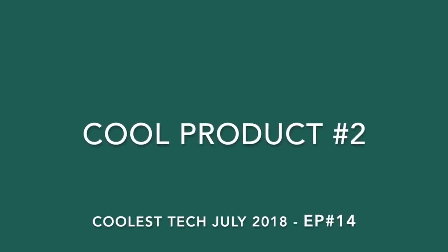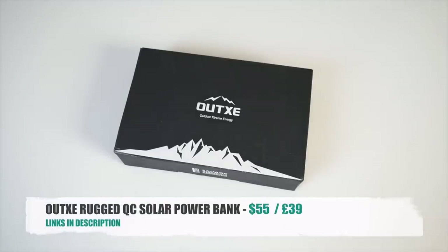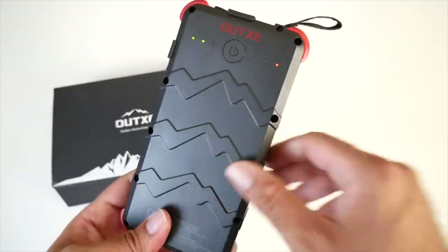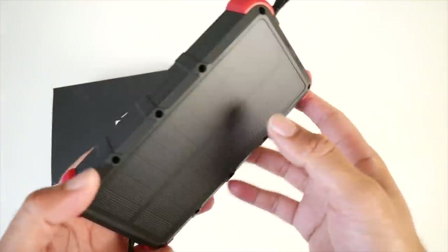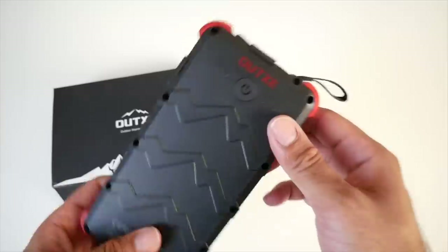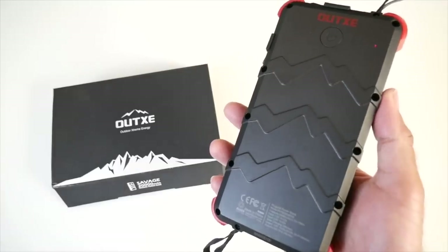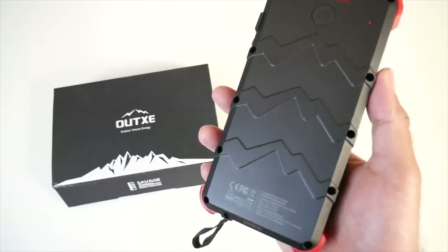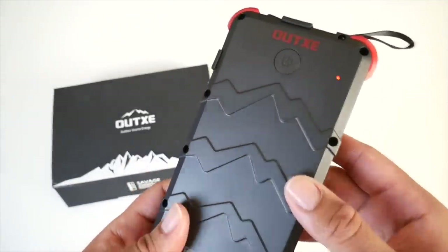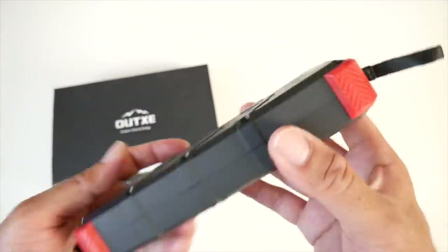For cool product number two we have the OutZ Rugged Quick Charge Solar Power Bank. Here we have a super rugged power bank — it's shockproof, feels very tough in the hands, made from very strong plastic all the way around with rubber bumpers on the edges. This power bank provides 20,000 milliamps of power which is more than enough for most people. It's also water resistant and shockproof with military grade construction, and the power bank supports fast charging with speeds up to 18 watts. There's a power button on the front and when you press it, it will give you an indication of how much battery life you have left.